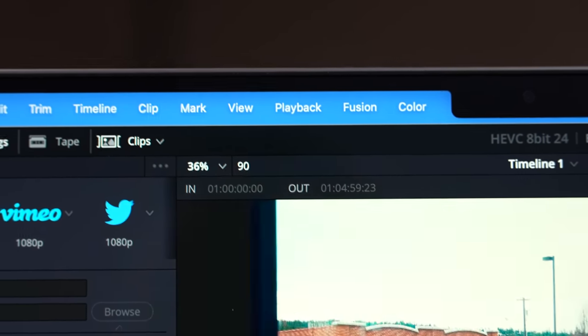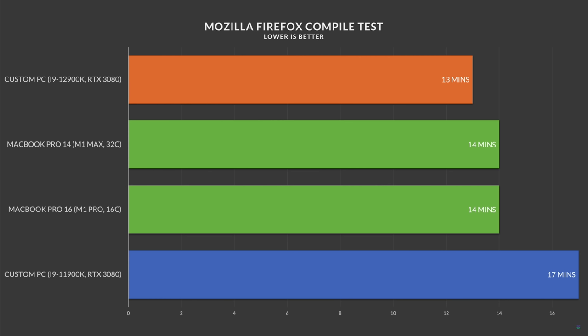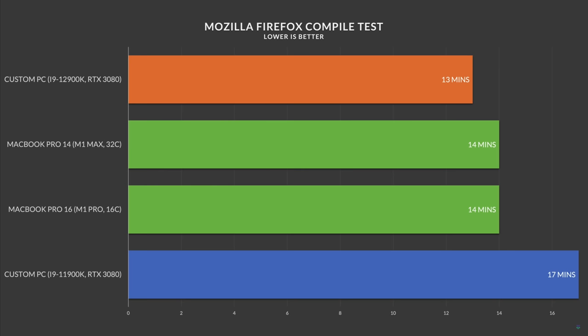For programs that are optimized for Apple Silicon, even though the raw performance isn't as good, they could be way faster. For example, compiling Mozilla Firefox, the M1 Max in a 14-inch MacBook Pro was almost as fast as a 12900K — it only took one minute longer, less than a 10 percent difference. Here we have double the cores and way better cooling, so for certain workloads we're going to see much much faster results.